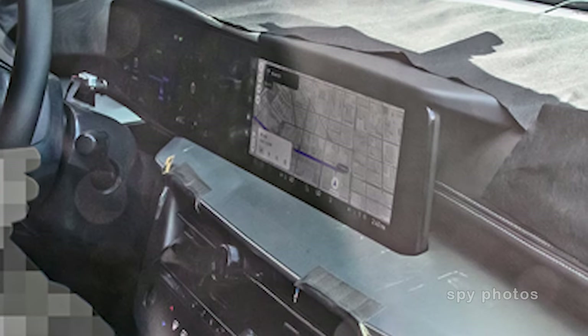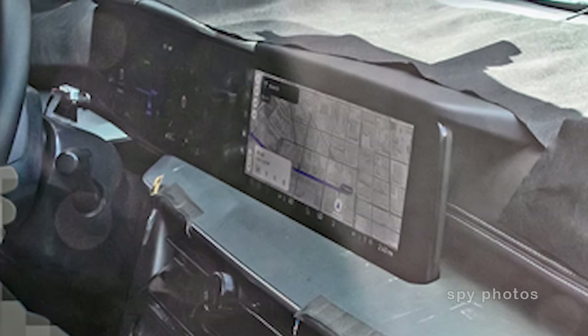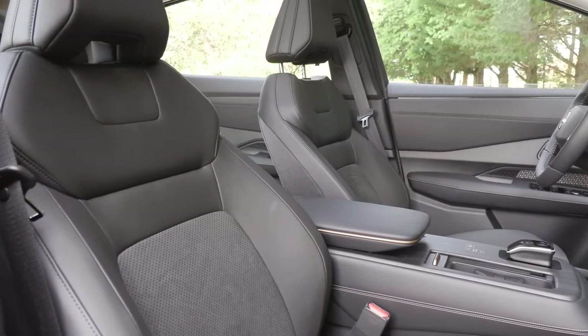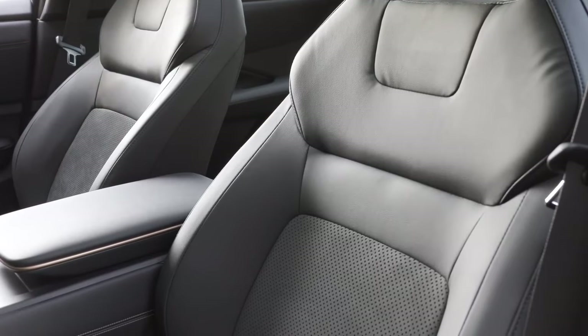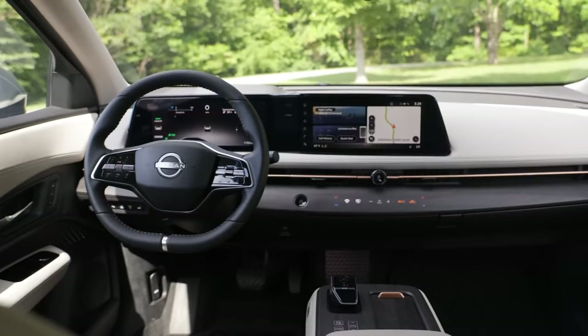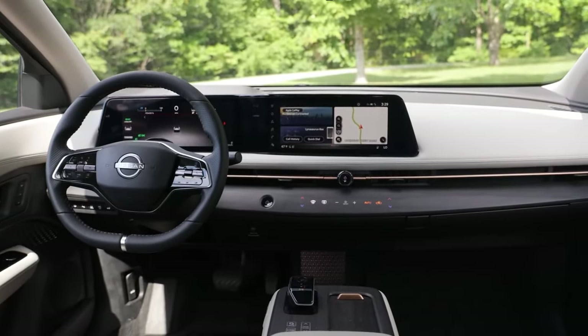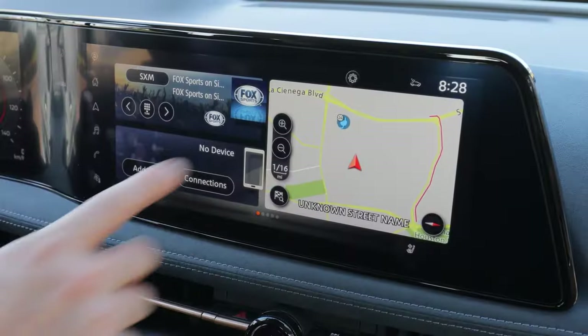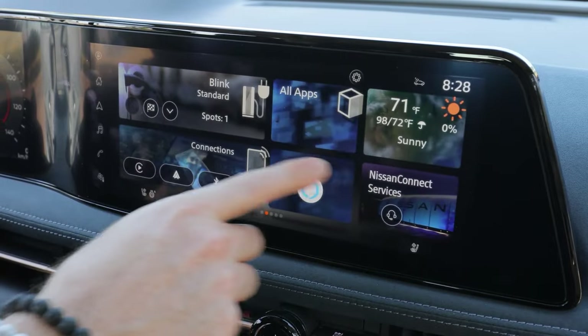The 2025 Nissan Murano steps up its game with a host of advanced technology features designed to enhance the driving experience and keep you connected on the road. The first key highlight of the tech upgrade is the new 12.3-inch touchscreen, which anchors the updated infotainment system, offering high-definition graphics and a user-friendly interface that makes navigating through menus a breeze.